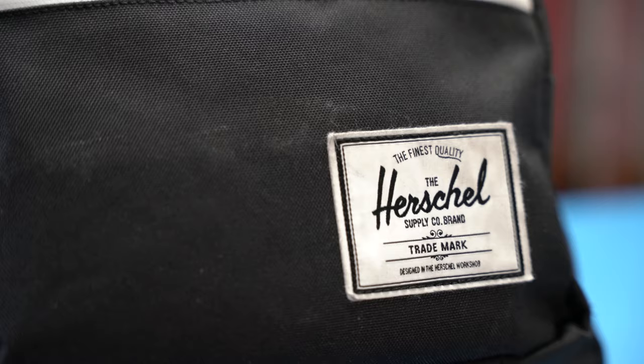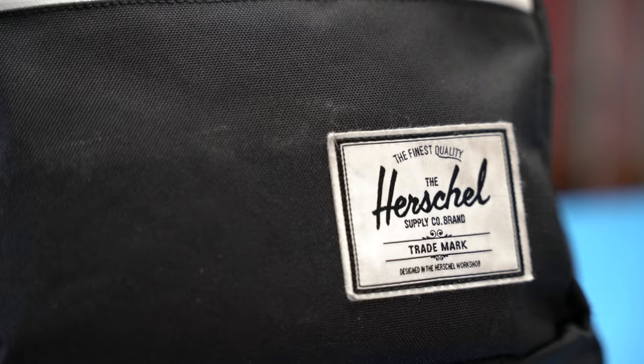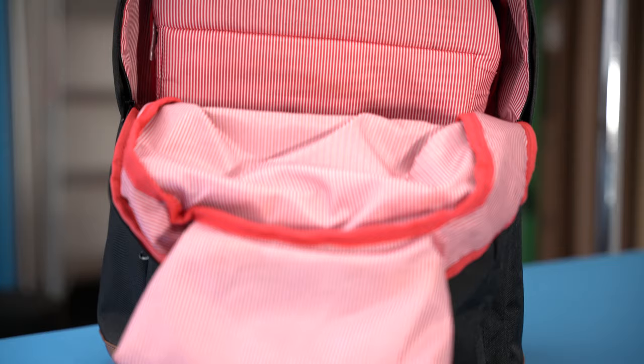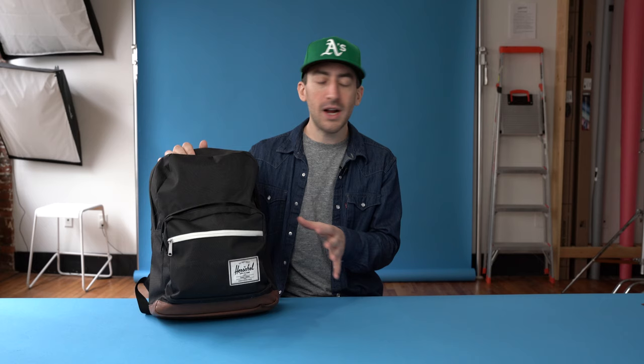This bag is the Herschel Pop Quiz backpack. It comes in a ton of different colors. You can fit a lot in it, but it doesn't get too heavy on your back. It has a bunch of cool pockets that I'll kind of take you through now.